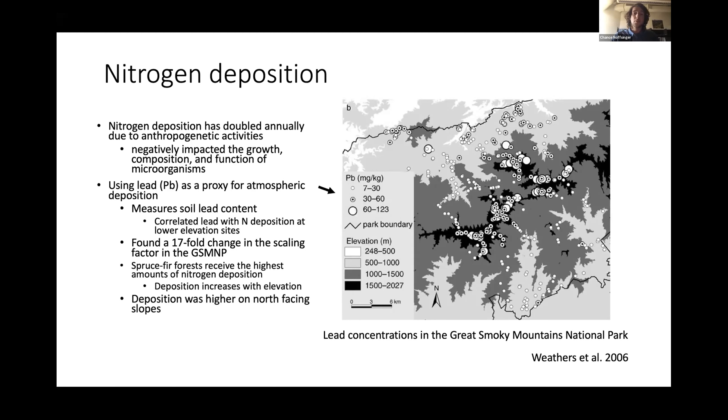They found a 17-fold change in lead content throughout the Great Smoky Mountains. They discovered that spruce-fir forests were receiving the highest amounts of deposition because deposition was increasing with elevation. They also found that deposition was highest on north-facing slopes. In their study, each circle represents a soil core and the size of that circle indicates the amount of lead content, used as a proxy for the amount of deposition occurring at that plot.